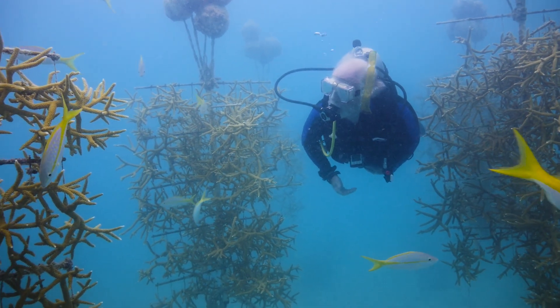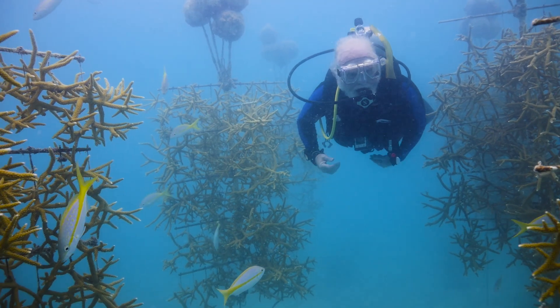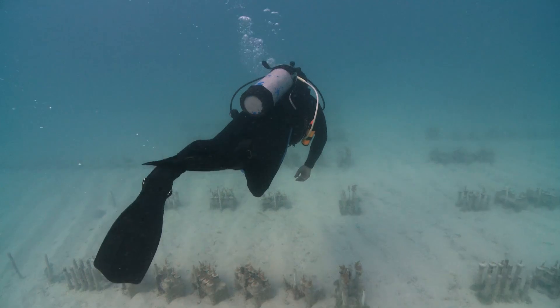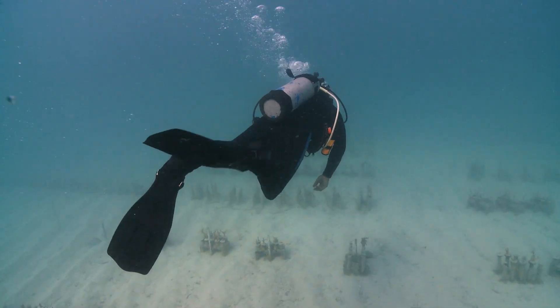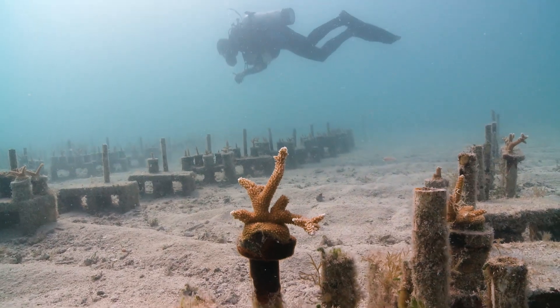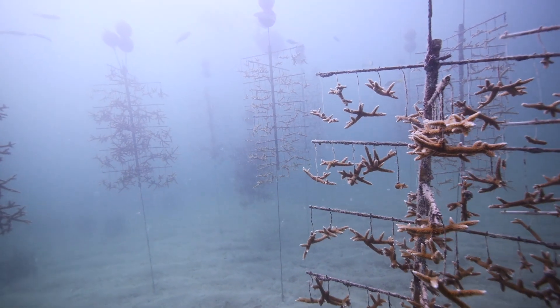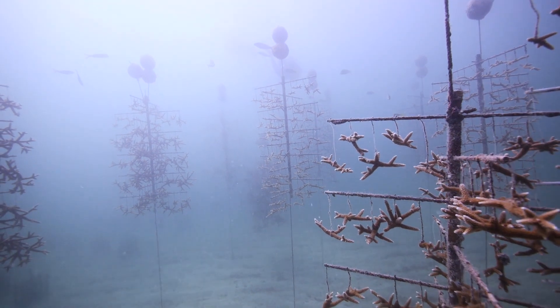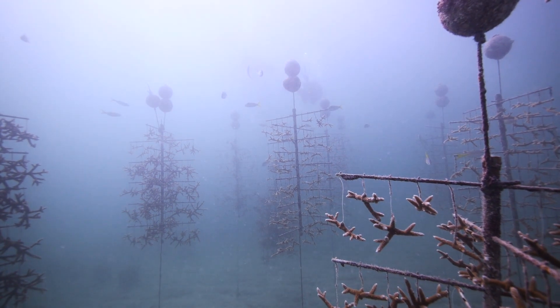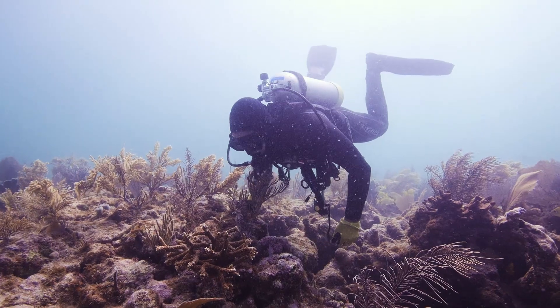Regretfully, I've lived during a time where I watched the two main corals — staghorn and elkhorn — go from 98% coverage of the reef to less than 2%. But now we know that we can have an alternative. There is good news. People don't have to say it's all going downhill. We can make it go back.